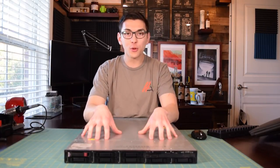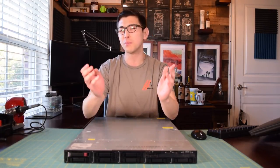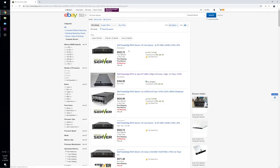You can get an incredibly powerful rack mount server off eBay for dirt cheap. A 40-core 4U server with 32 gigabytes of RAM will set you back about $600. That's just ludicrous — $600 for a 40-core system. It would cost you thousands of dollars to build something like that from scratch new.